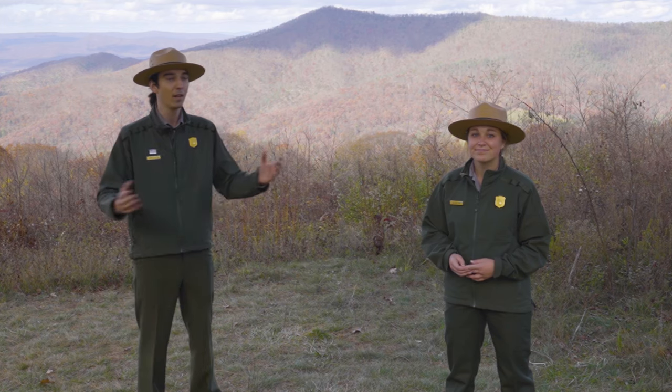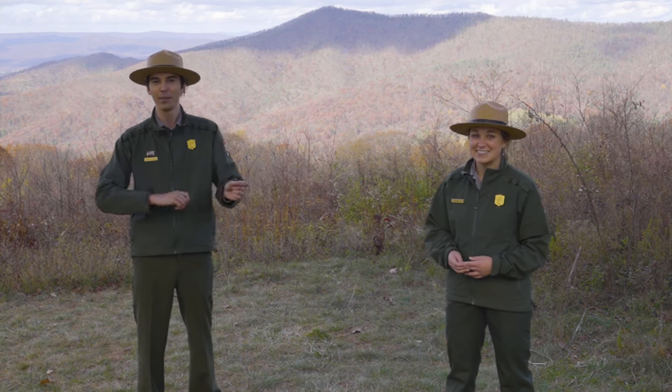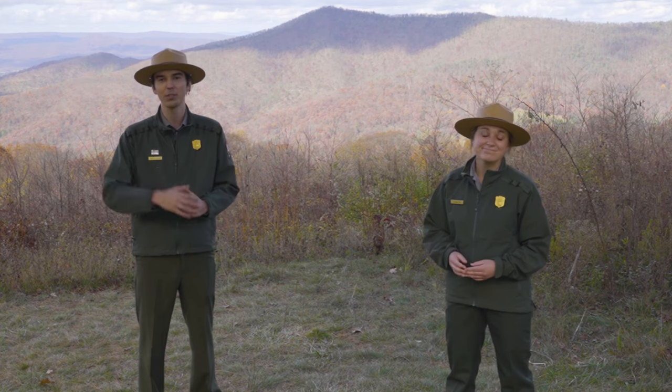Be sure to check the weather before you come. The weather varies — it's 100 miles of Skyline Drive so there's different weather at the north versus the south. Just make sure you check it. It's been pretty dry this past week, very dry in fact.